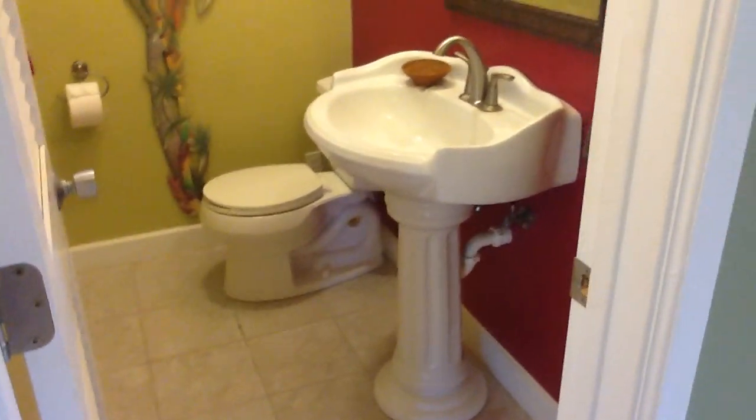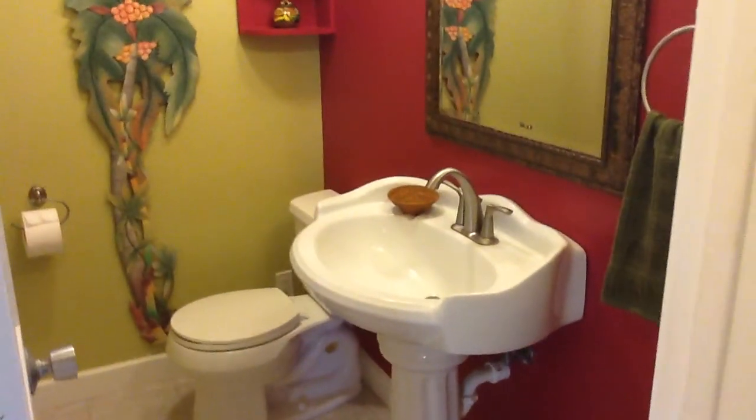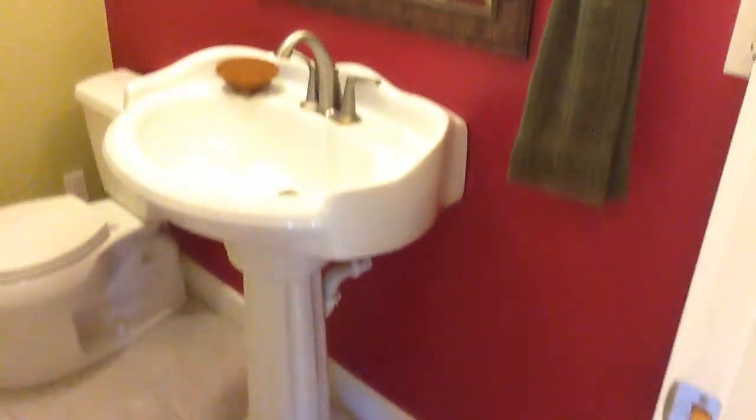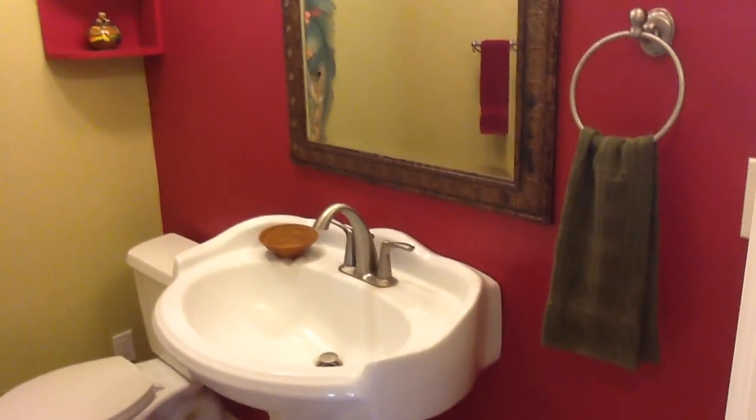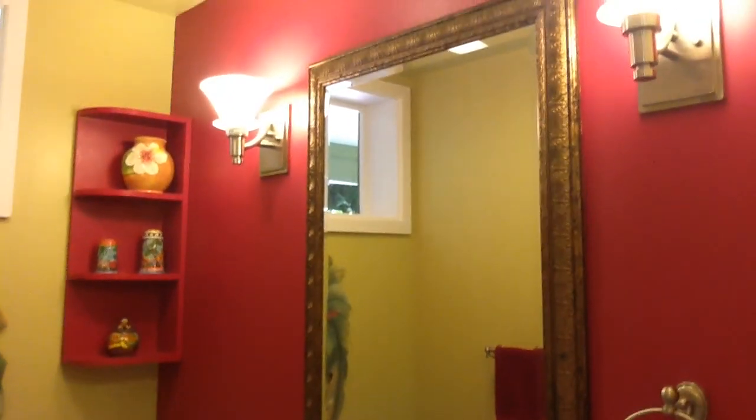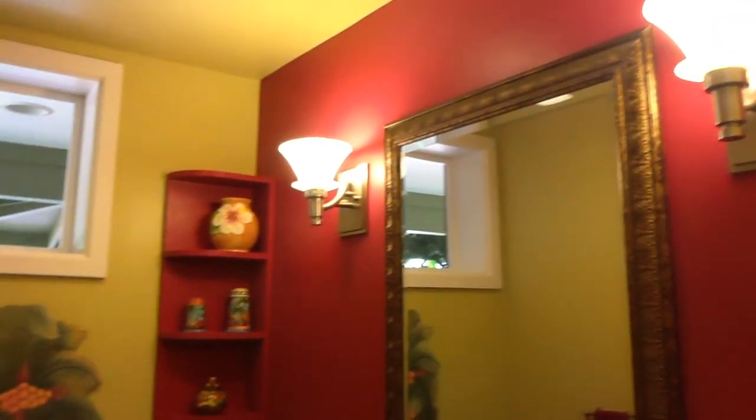The bedroom. Guest bathroom. Nice light fixtures — she's got nice fixtures in the house. Screened window. That looks like attic access right up here.